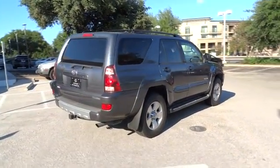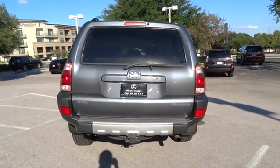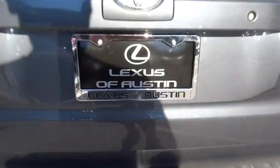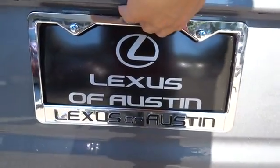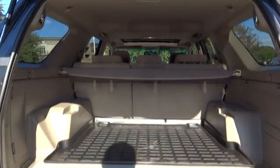Here are some of this vehicle's great options: keyless entry, anti-lock braking system, stability control, traction control, tow hitch, moonroof, power steering, adjustable steering wheel, cruise control, aluminum wheels, four-wheel drive, four-wheel disc brakes.